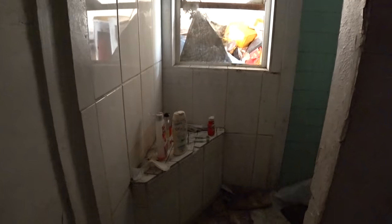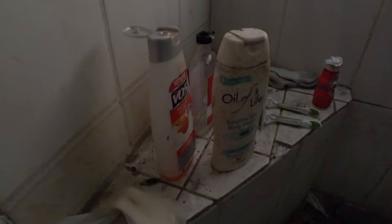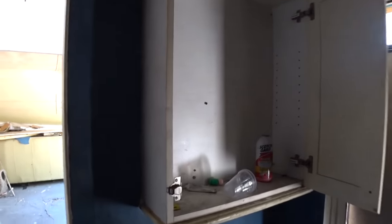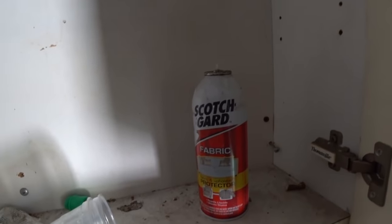Wow, look — they left some stuff behind on the shelf. Like shampoo or something, body washes, razors. There's a shower here. I wouldn't be surprised if some vagrants are still living here actually. Probably don't want to hang around here too long. There's a Scotch Guard in the medicine cabinet.